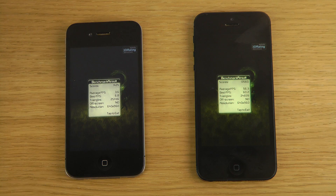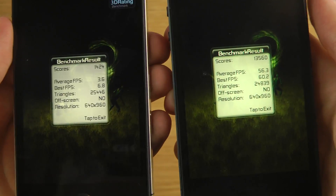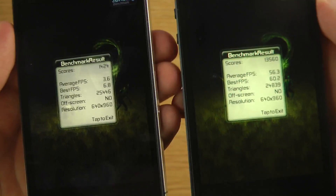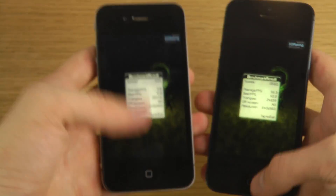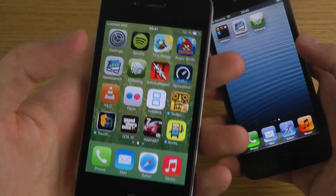There we go — so we got a score of 1424 on the iPhone 4 and 13,000 on the iPhone 5. That's so much higher. Don't buy this — it sucks in gaming. Oh wow, that was some lag.